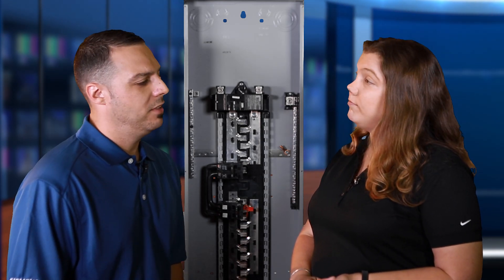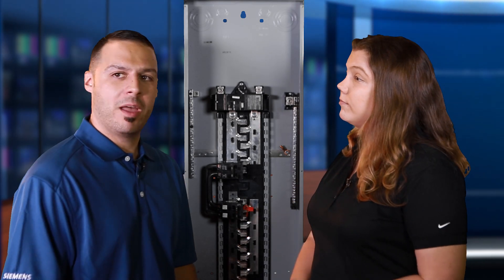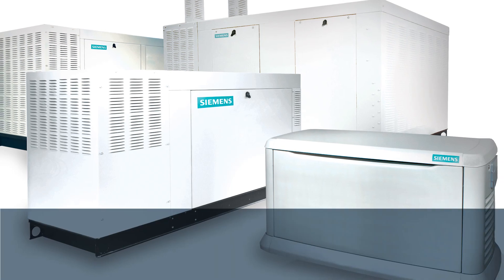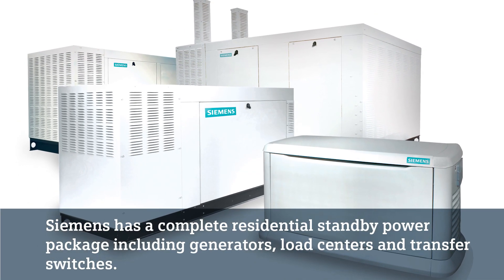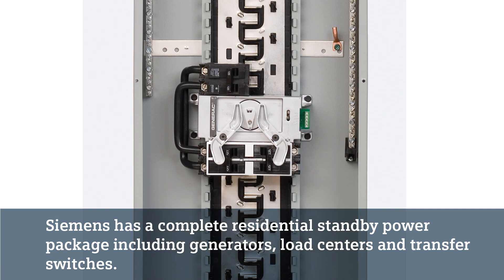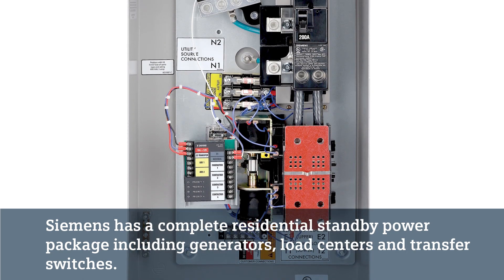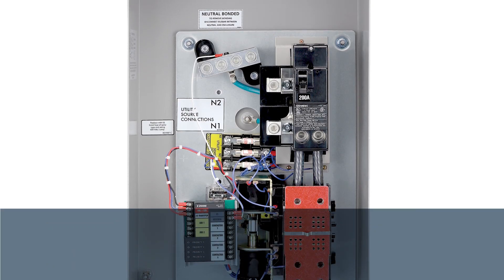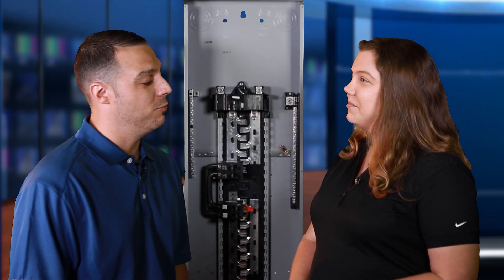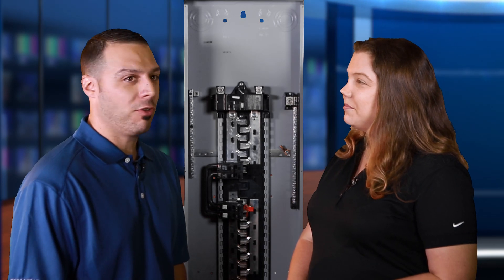Can Siemens offer a soup to nuts solution with standby power? Absolutely. We offer a really wide range of configurations and sizes of generators. When you couple any of those options with the Generator Ready Load Center, as well as the automatic transfer switch, you have three products that equal a full residential standby power system solution. Well, I'd like to thank you for the time in explaining to us how the Generator Ready Load Center adds value in the overall solution.